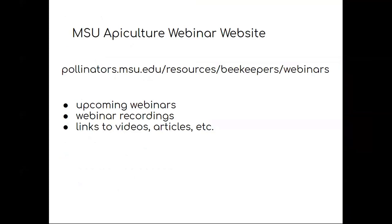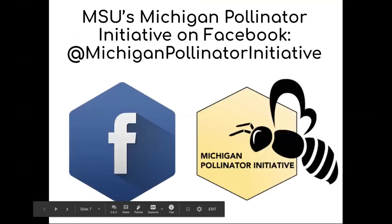A recording of this webinar can be found at the MSU Apiculture webinar website, which you can find by searching for MSU beekeeping webinars, or by going to pollinators.msu.edu and clicking on the resources and beekeepers tab — it'll be in the menu for webinars. On that site, you'll find upcoming webinars, recordings, and links to videos or articles mentioned during the webinar. We're also on Facebook — look for us under the Michigan Pollinator Initiative.